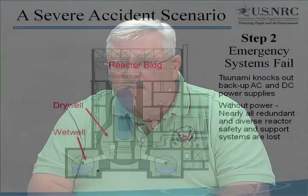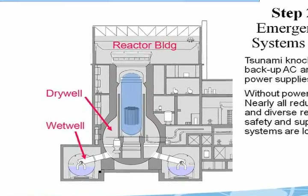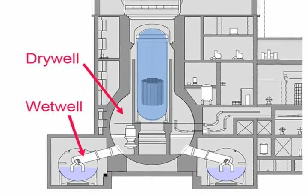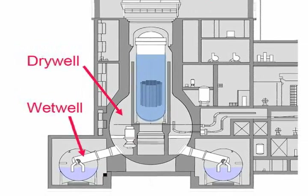The combination of the 9.0 earthquake followed by the huge tsunami knocked out nearly everything. Backup power systems worked for a while, but the tsunami took out almost all vital AC power generating and distribution equipment. Without power, nearly all the redundant and diverse cooling systems and containment support systems were lost. Any emergency plans or procedures that relied on electric power were useless, and any expectation that relief personnel could provide the type of assistance that was needed were also in vain.